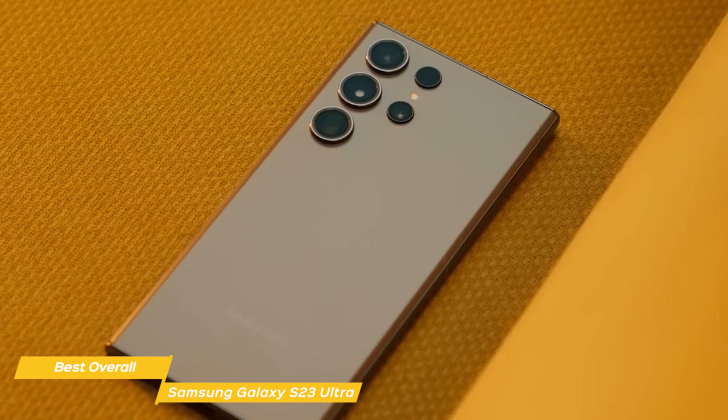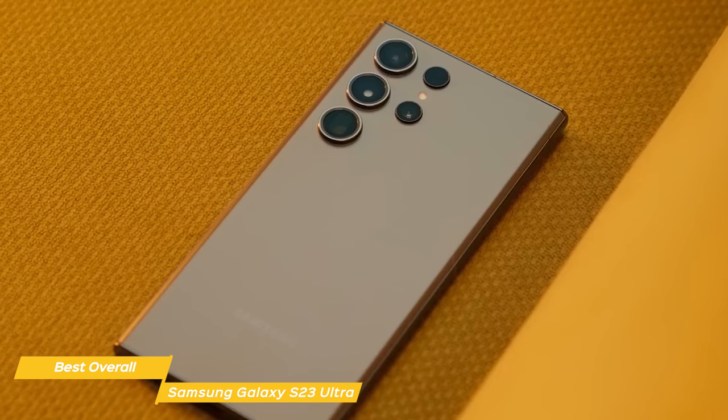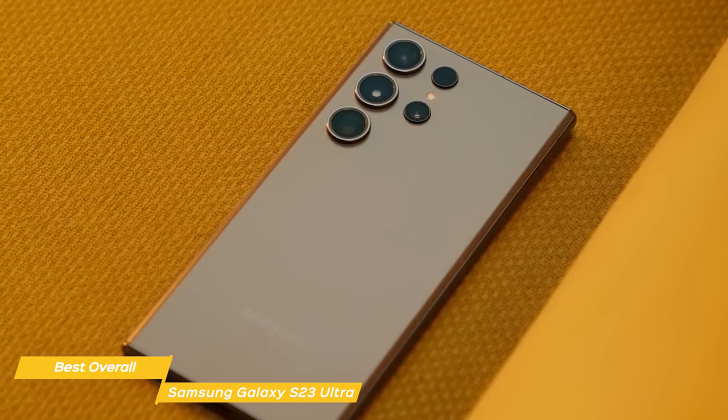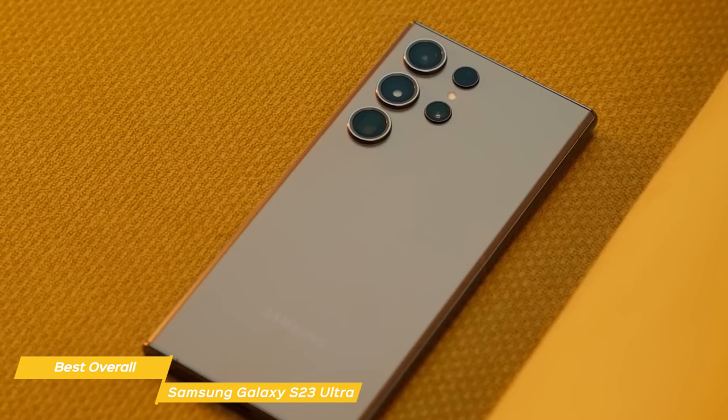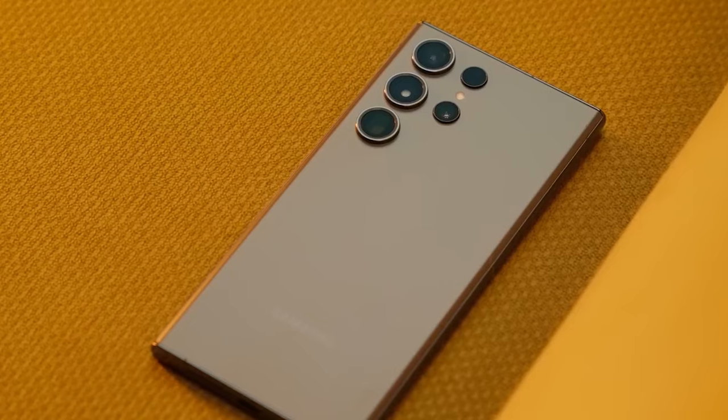Overall, when it comes to Samsung phones, it doesn't get better than the Galaxy S23 Ultra. It's got everything: an amazing display, solid battery life, and a ridiculously powerful camera system and software that just ties it all together.